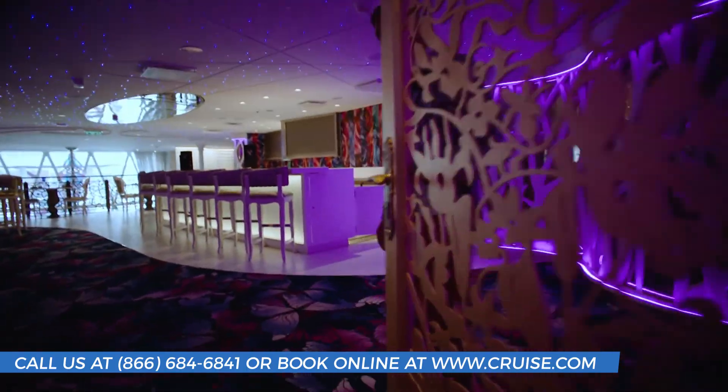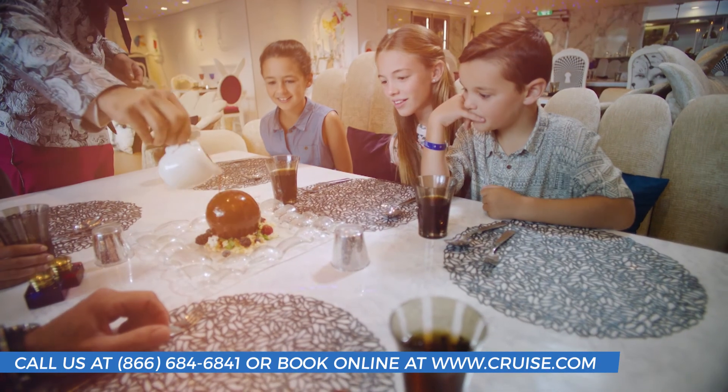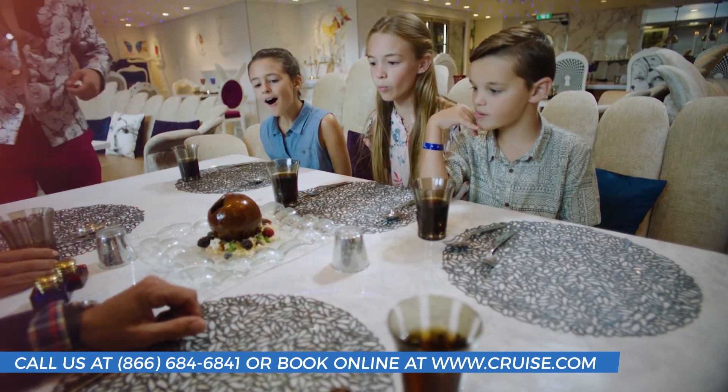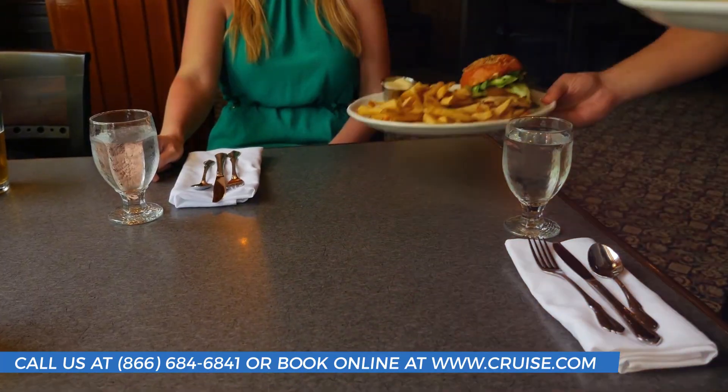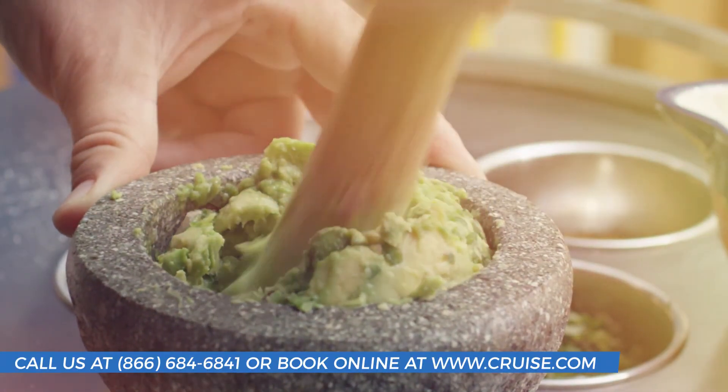Jump down the rabbit hole to Wonderland, where the chefs, who wholeheartedly embrace the sentiments of "we're all mad here," take you on a culinary journey with familiar fare as never seen before. No matter what you're craving, you're sure to find a huge selection of ideal choices at all of the Harmony's 15 dining options.